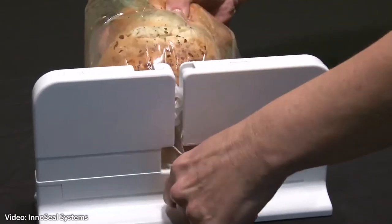Tamper-evident packaging design. While it may represent an additional cost for manufacturers, it's a safe move. Packaging security is critical to keep food fresh as well as safe to eat.